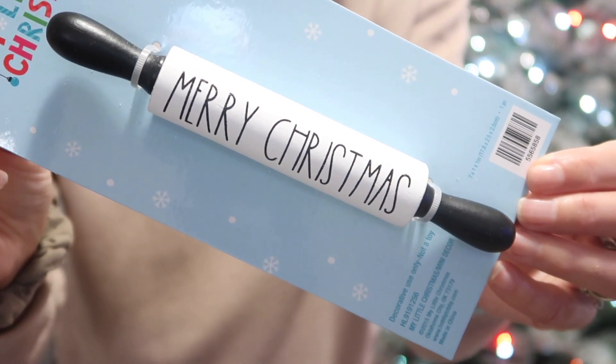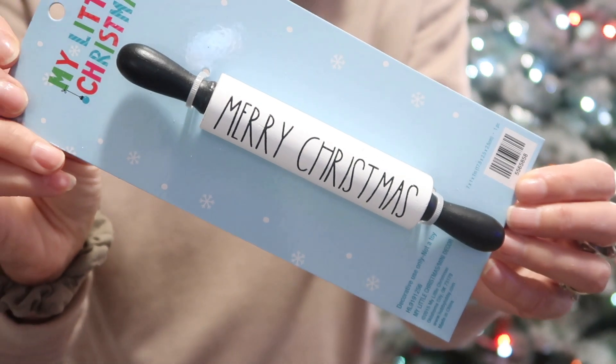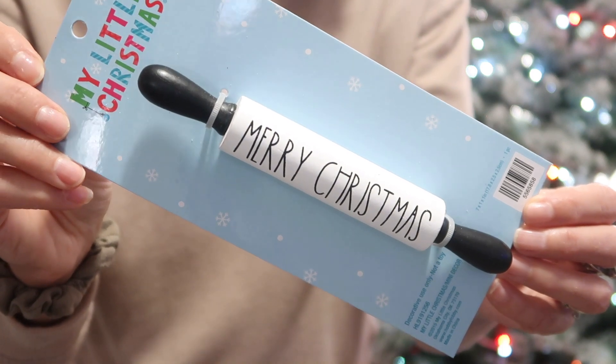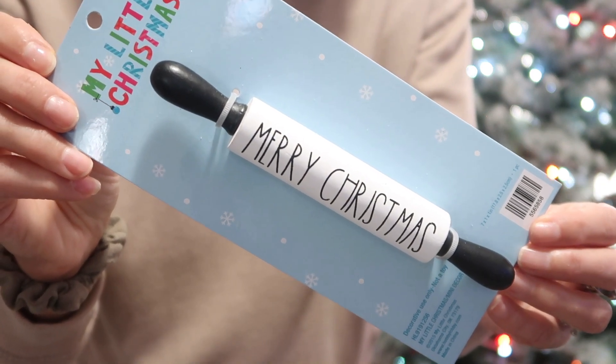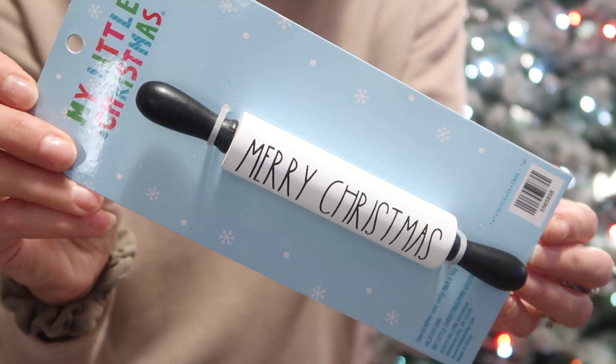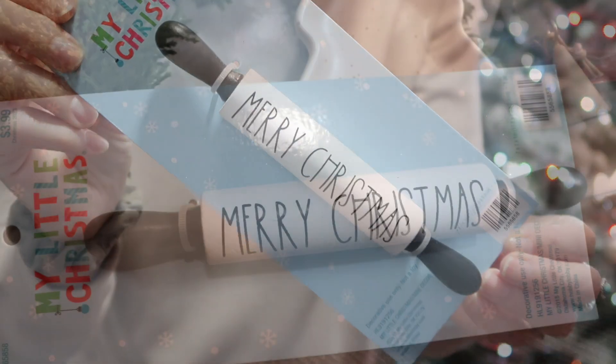This next piece is black and white and says 'Merry Christmas.' I thought it was a fun little addition to kitchen decor — whether I use it on my tiered tray, my chicken wire shelf, or tucked in a pot holder. It was regularly $3.99.